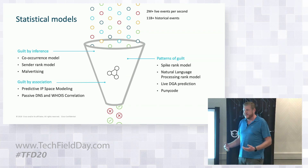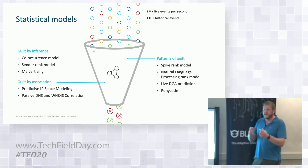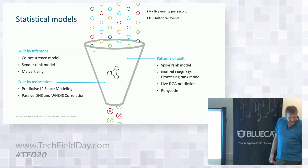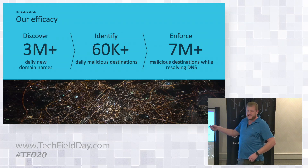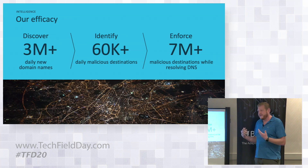We have dozens of algorithms to do things like DGA prediction — looking at the likelihood a domain was domain-generated algorithm. Punycode detection — where foreign characters are made to look like real characters from a phishing perspective. These are constantly running, constantly convicting different domains. We're seeing over 3 million newly seen domains every day, identifying over 60,000 malicious destinations every day, and at any point blocking more than 7 million malicious destinations. You get that protection just by pointing your DNS to us. A firewall can't take 60,000 new destinations to block every day at scale.